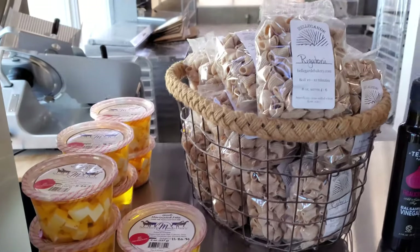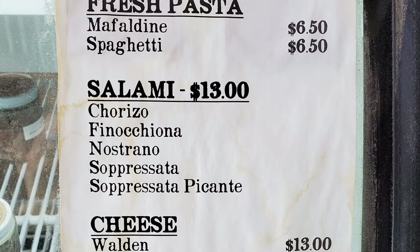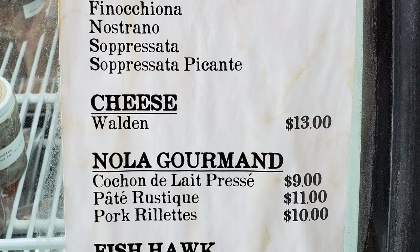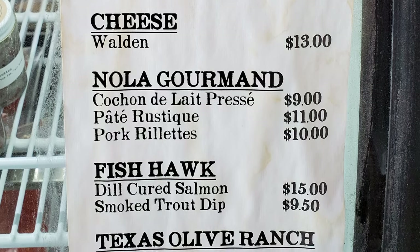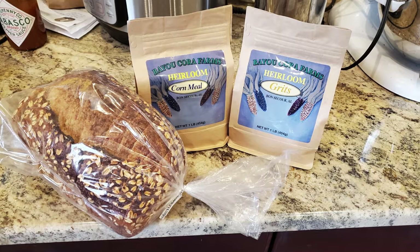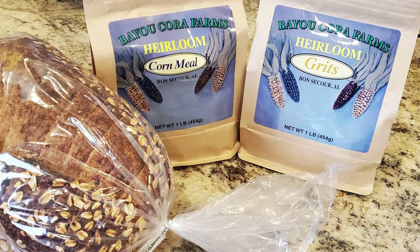All sorts of wonderful, interesting looking things. We had a couple of types of fresh pasta, some salami, some cheese. And from Mille de Gourmand, we have some cauchon de les presse, a pate rustique, pork roulettes. From Fishhawk, we had dill-cured salmon and smoked trout dip. And then from Texas Olive Ranch, we had some olive oil and some garlic-infused and fig-infused balsamic. I picked out a bread, and I got some corn grits and cornmeal from Bayou Cora.